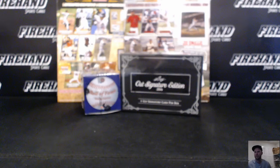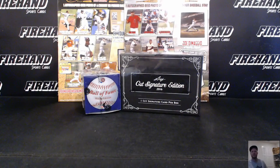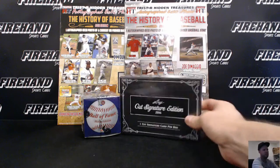Alright guys, here we go. This is the baseball cut and photos round 13. We are using the new cut stuff. This is brand new, just came out. Leaf Cut Signature Edition 2016.